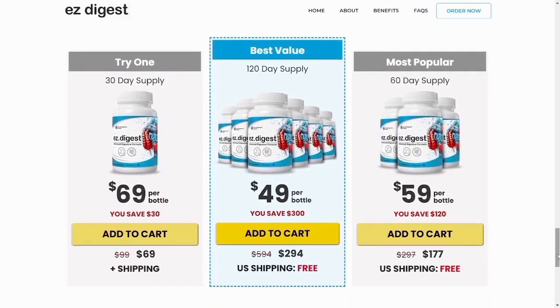You can actually test Easy Digest for 60 days, and if you don't see results or don't like it for any reason, they will give you your money back. For Easy Digest to work, you need to take the treatment seriously — you need to take it every single day, or else you won't see great results and you'll get frustrated. You can see initial results in the first month, but most people have better results after three months of using this product.